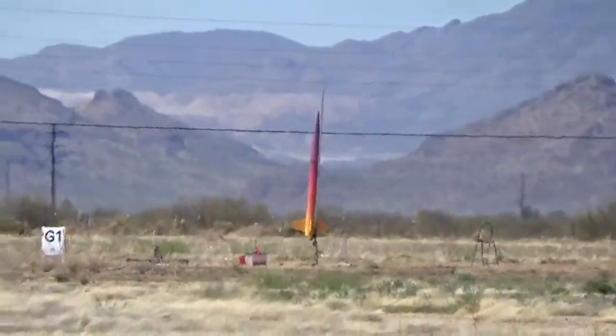It's single deployment on this flight, with dual altimeters and a third backup motor eject. Lots of opportunities to ensure that we recover at the same time.